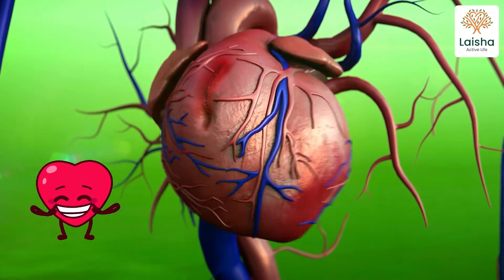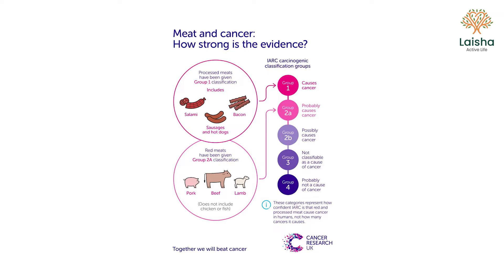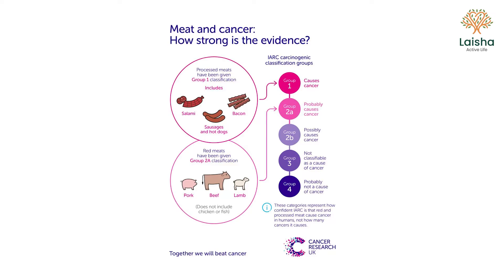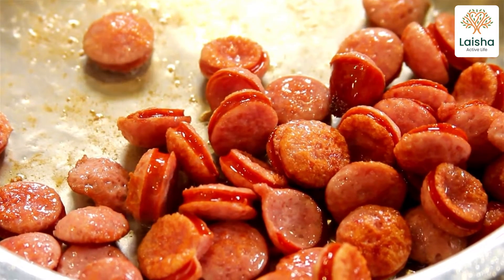Nitric oxide protects against cardiovascular disease, lowers blood pressure and improves blood flow. When the World Health Organization, WHO, announced that processed meats were carcinogens or cancer-causing, it was mostly in regard to the nitrates and nitrites being potentially cancer-causing.